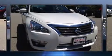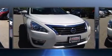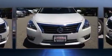Discerning drivers will appreciate the 2013 Nissan Altima. This four-door, five-passenger sedan still has less than 15,000 miles.